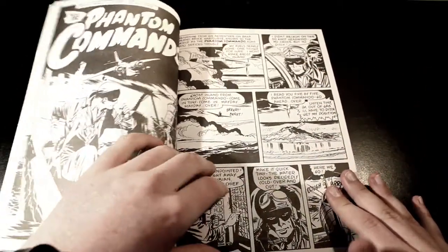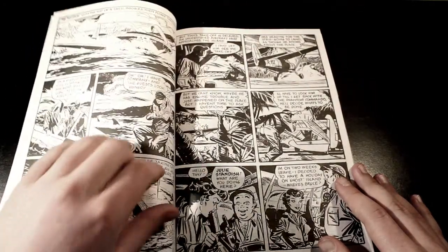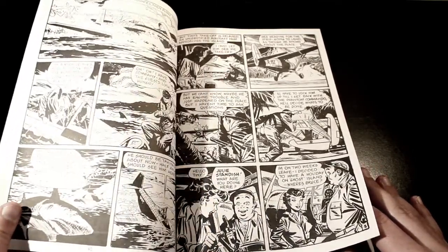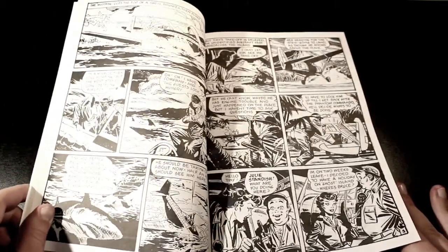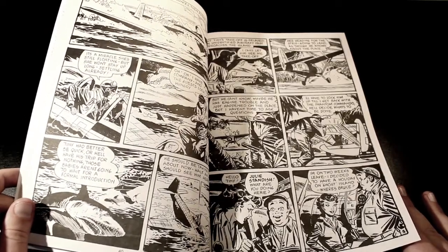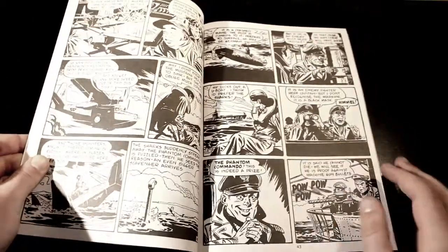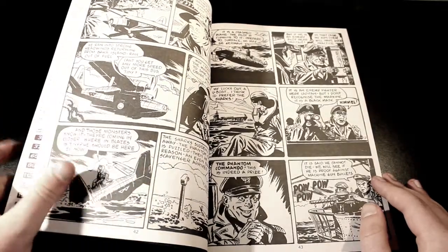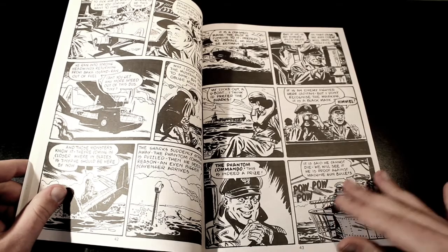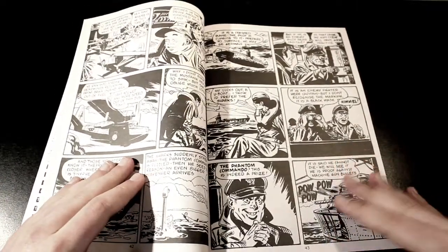So the Phantom Commando comic — we have this guy who is rapidly losing fuel and he crashes into the open ocean. Tiny and Julie are introduced. Tiny then meets Julie, who is the Phantom Commando's sort of girlfriend. Tiny and Julie go on, and the Phantom Commando is seized and basically captured by the Germans.